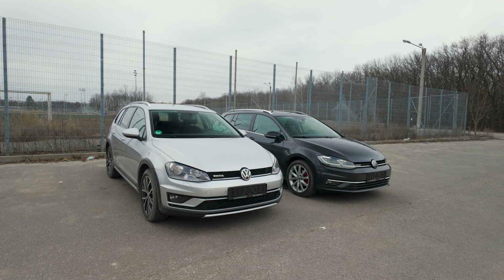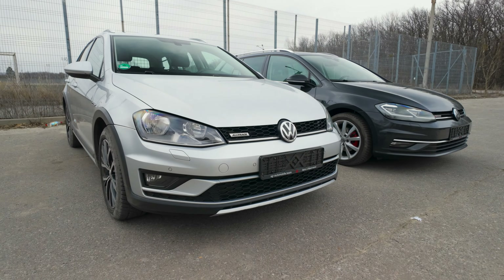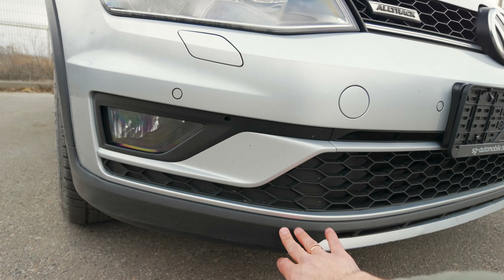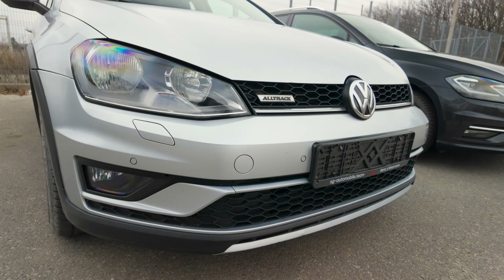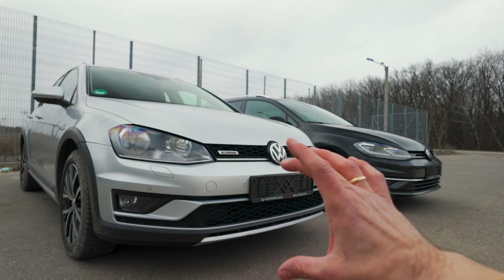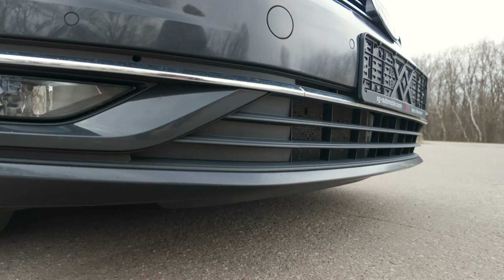У цього обвісу є ще одна функціональна особливість, особливо якщо ви виїжджатимете на дороги, для яких автомобіль призначений. Передній і задній бампер тут не є цільною частиною, як на звичайному Golf. Кожен елемент — губа, вставки, нижня частина, верхня частина — це окремі деталі. Зроблено це для того, щоб коли ви щось зачепите і зламаєте якусь частину, можна було невеликими грошима замінити лише її, не міняючи весь бампер цілком. Чого не скажеш про звичайний Golf — там бампер повністю цільний.